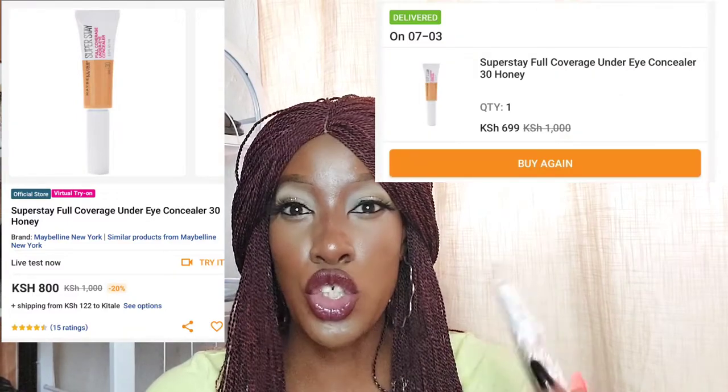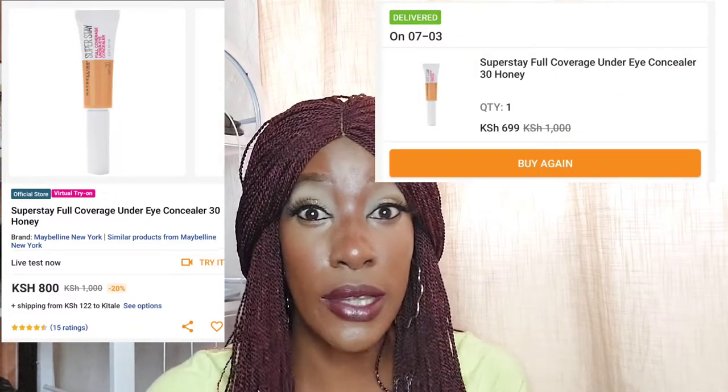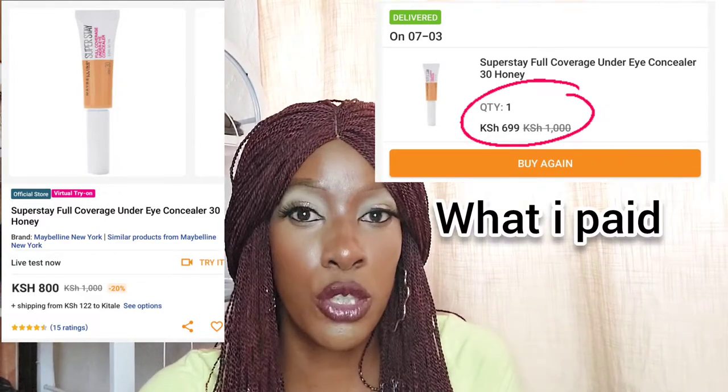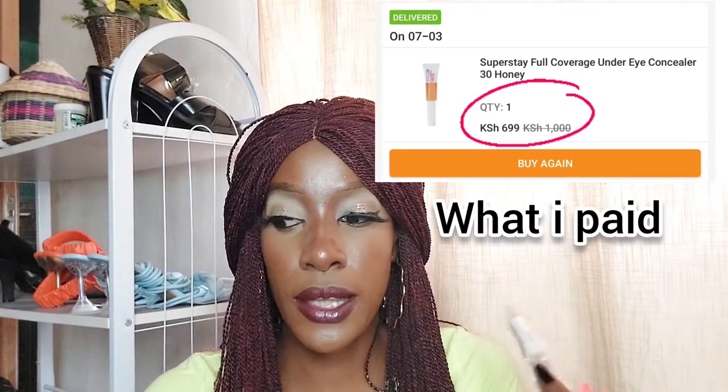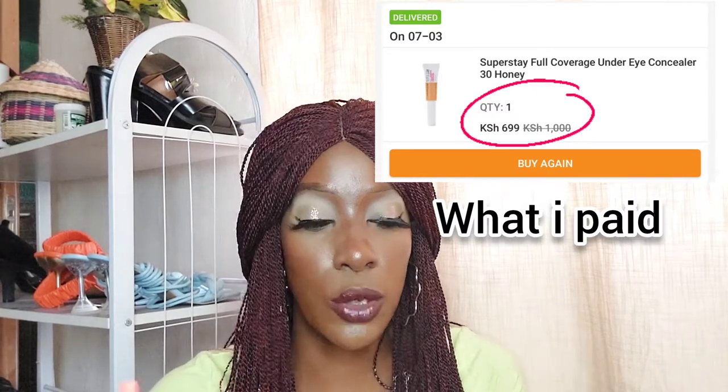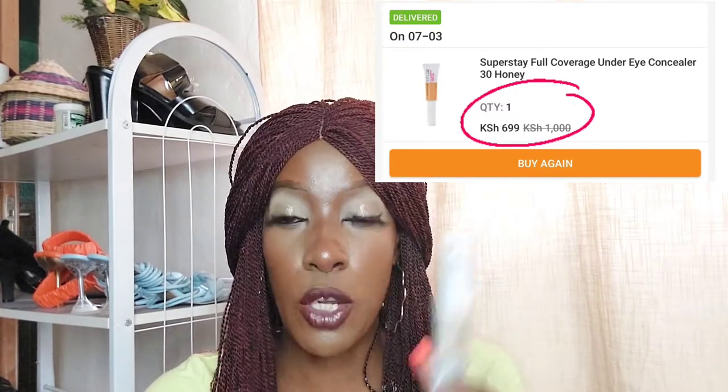Products are marked down and I love buying beauty products when they're marked down. Just go on the Jumia website during a brand sale, an overall Jumia sale, or seasonal sales like Christmas — that's when I buy my beauty products. So I got the Super Stay Full Coverage Under Eye Concealer in Honey. I've been using another Maybelline concealer — the Fit Me concealer — and I believe the Super Stay range is slightly superior to the Fit Me range.